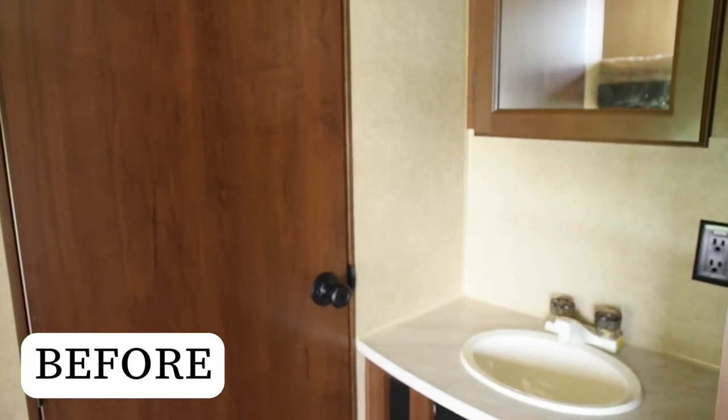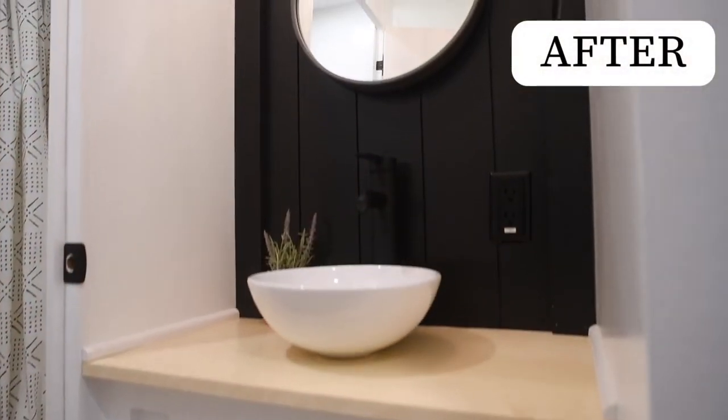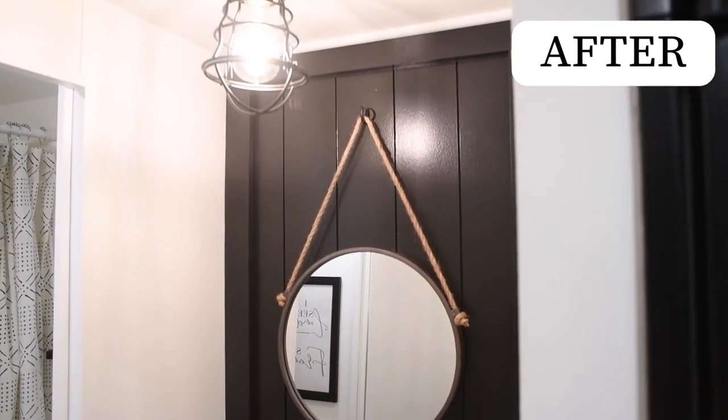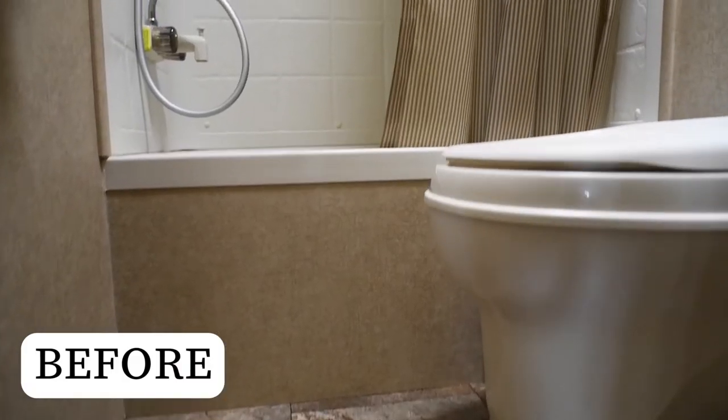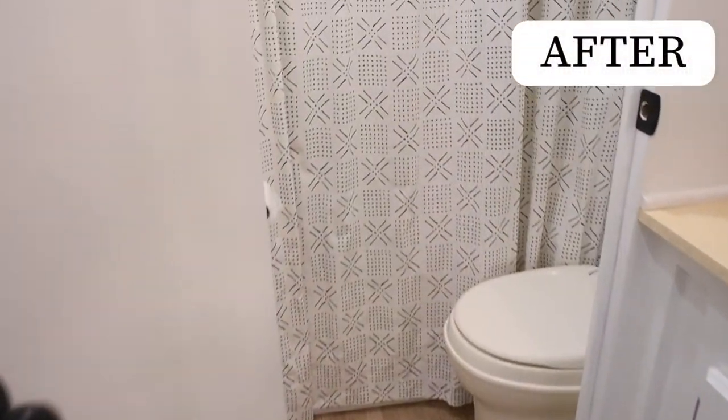We took a blah bathroom sink area in this camper and really made a statement with it. We added a vessel sink, painted the cupboards, added some shiplap, and made it black as an accent. April picked out a great new mirror and an awesome faucet, and we even added a new light fixture.